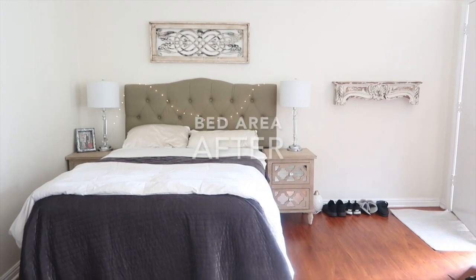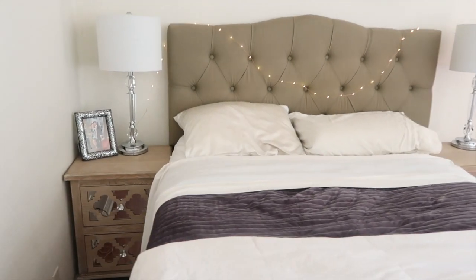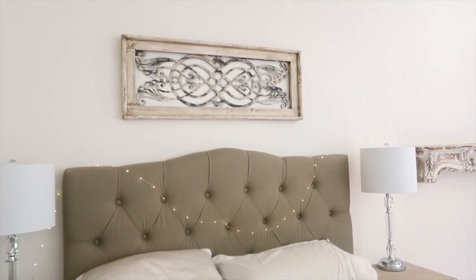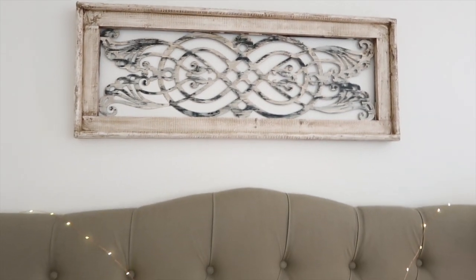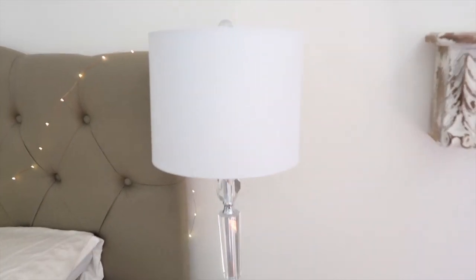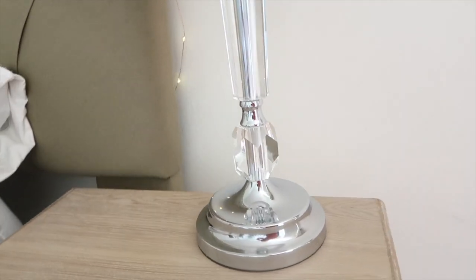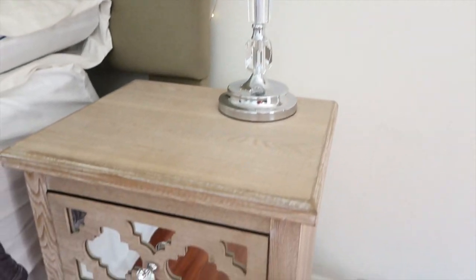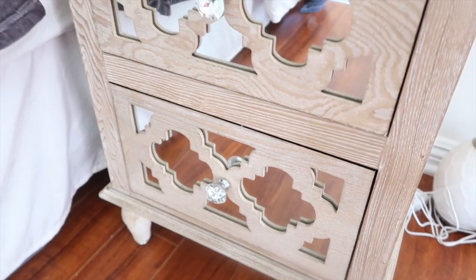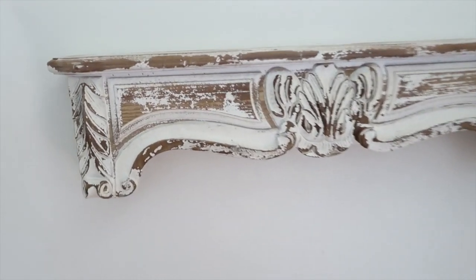Here's the before and after of my bed area — look how much better it looks! I finally moved the bed off the wall and I can now get off the bed without crawling over Ryan to go to the bathroom. We got new nightstands and new lamps, plus this cute little art piece that's very French country. I kept my twinkle lights and the same headboard — I like it but don't love it. The lamps are from Home Depot, shared by a Texas home account on Instagram.